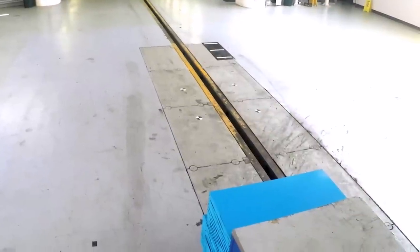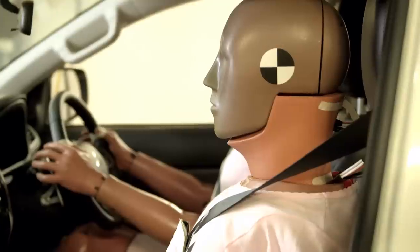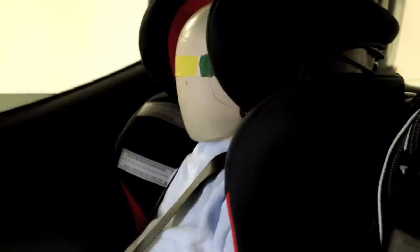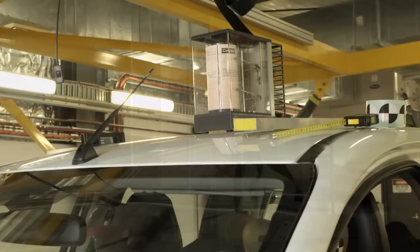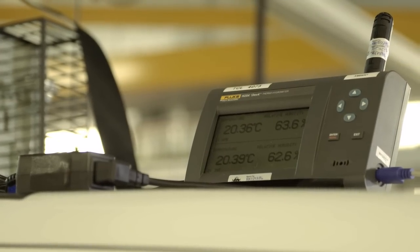In this test the vehicle hits a deformable aluminium barrier at the speed of 64 km per hour. The vehicle is fitted with instrumented dummies — adults in the front and children in the rear. The dummies are calibrated and then fitted to the vehicle in a controlled environment. The instrument sitting on top of the vehicle measures temperature and humidity to ensure that the test has been conducted in accordance with the protocol.